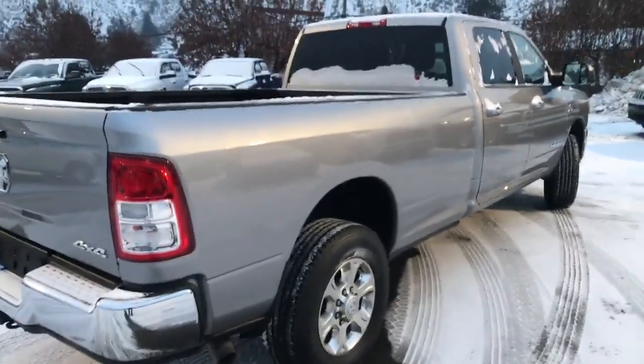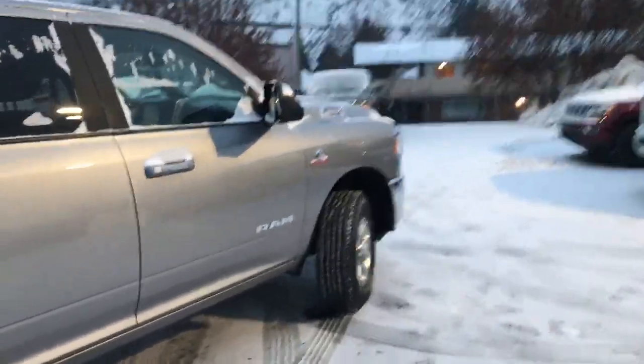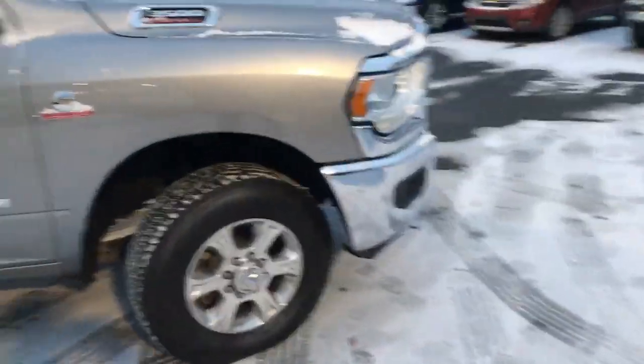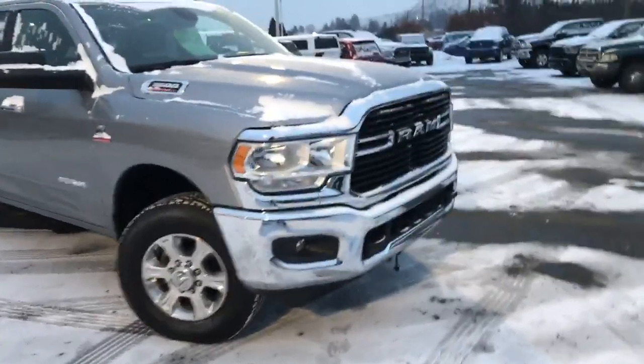Good solid rubber. Go-to work truck, go south, whatever you like — put all the kids in there and go to the hockey rink. So many choices, or just let it sit in your driveway to look pretty. This is a nice truck.